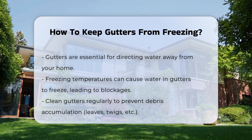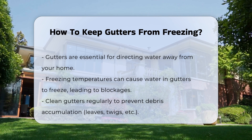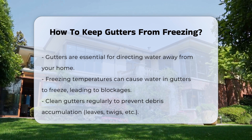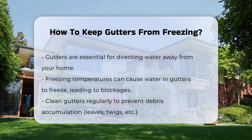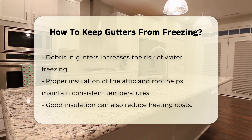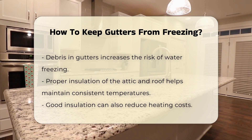Understanding how to prevent this issue is essential for home maintenance. One effective method is to ensure that gutters are clean and free of debris. Leaves, twigs, and other materials can trap water, increasing the chance of freezing. Regular maintenance helps keep gutters clear.